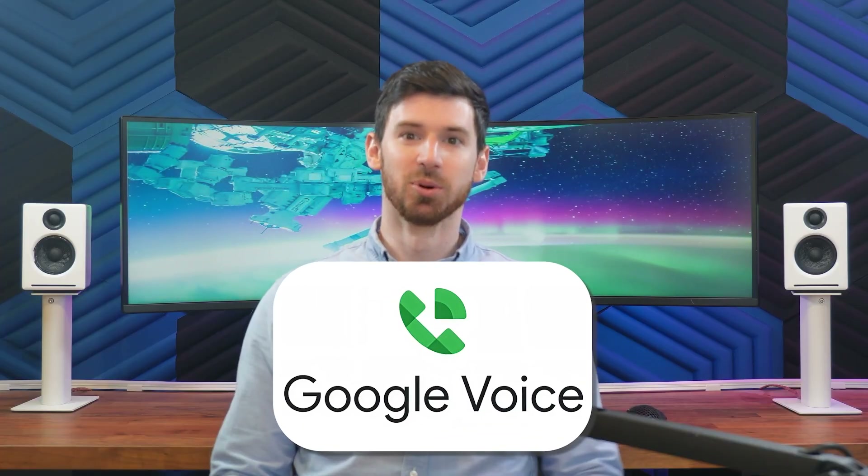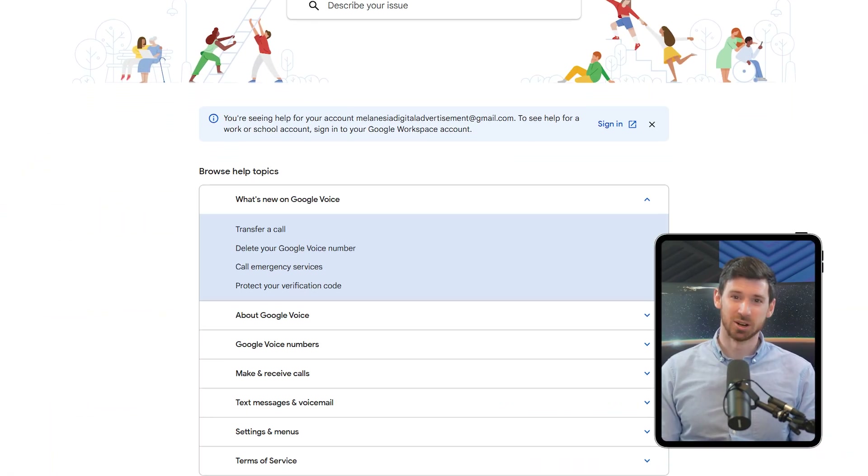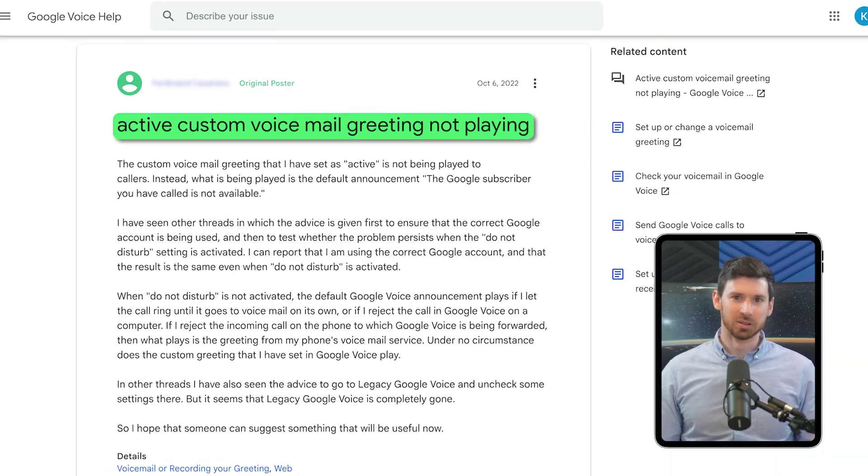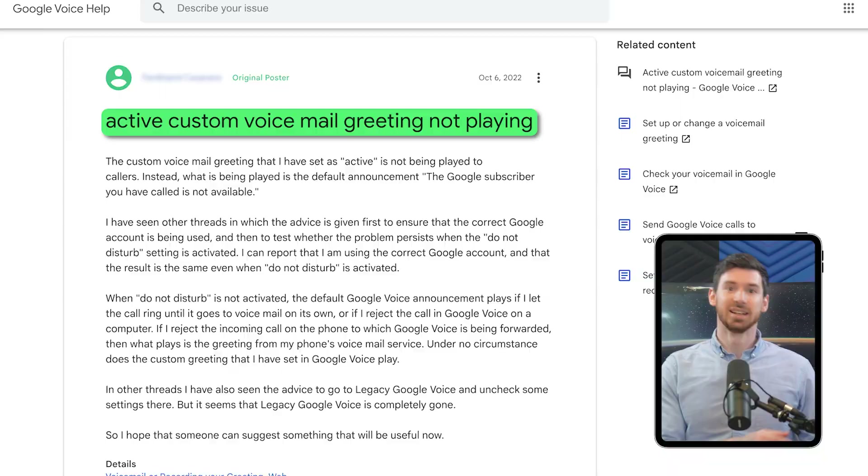Support is one area where I noticed a night-and-day difference. With Google Voice, support is mostly self-service. Last month we had an issue where our voicemail greeting suddenly stopped working — callers would just hear silence instead of our greeting. I spent hours searching through Google's help articles and community forums trying to figure out what went wrong. I eventually found a forum thread where someone had the same issue and fixed it by deleting and re-recording their greeting. That worked, but it was frustrating spending all that time troubleshooting something that should have been simple.